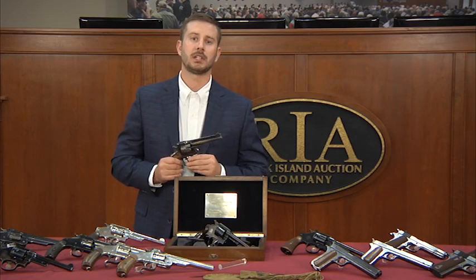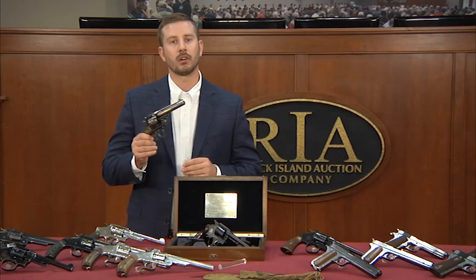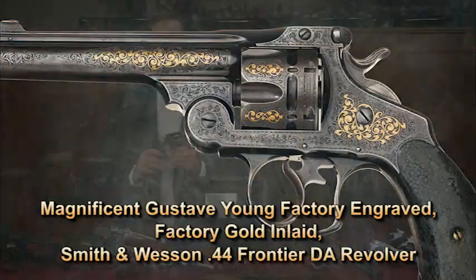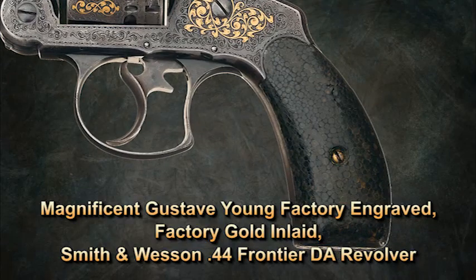Colt, Remington, and Smith & Wesson all implemented such practices, and this is one of those guns. However, taking it a step further, this gun is not only factory-engraved by the greatest 19th century arms engraver, Gustav Jung, but is also factory-gold-inlaid, as well as featuring a pair of snakeskin-wrapped grips, which we attribute to Tiffany & Co.